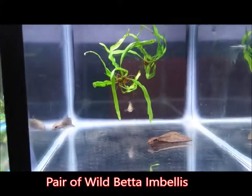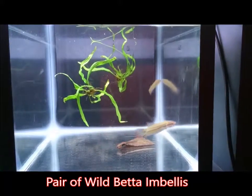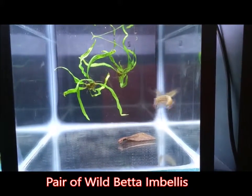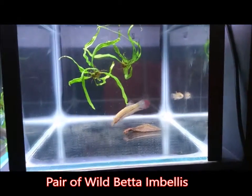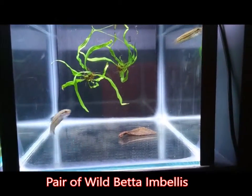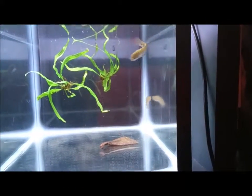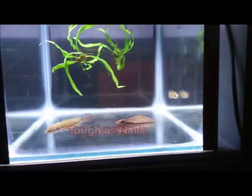Wild Betta Embellus are native to Kuala Lumpur, also found in northern Sumatra. They're found in little rice paddies, swamps, and roadside ditches, which of course would make these bettas tough as nails.